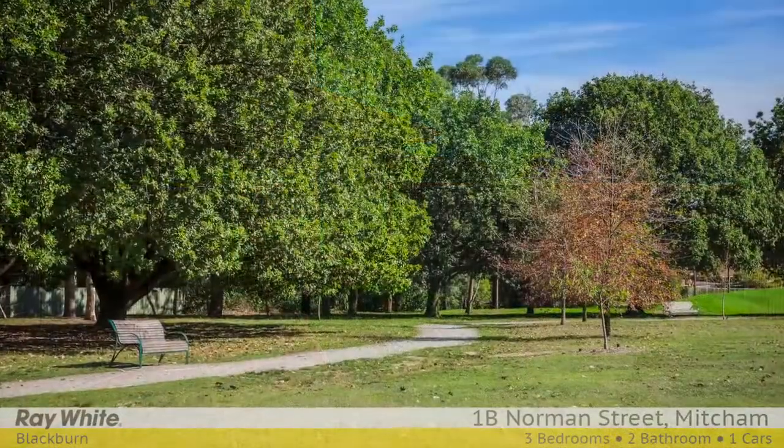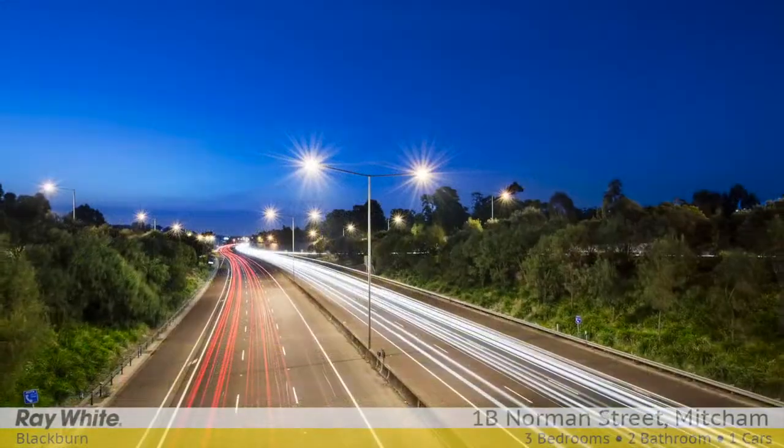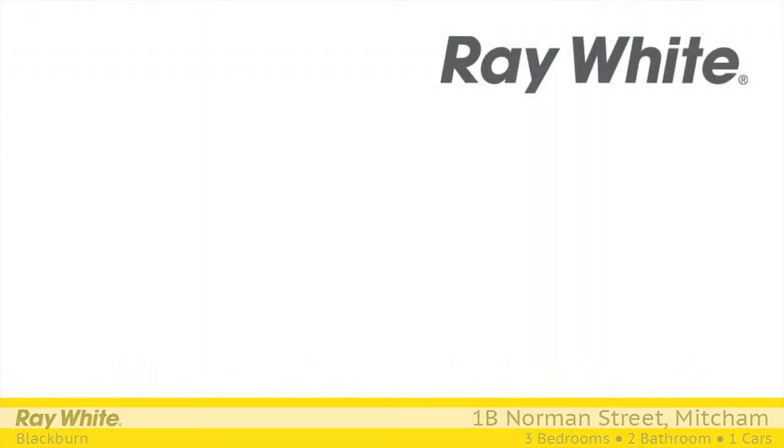It's a leisurely walk from Simpson Park, moments from Mitcham Station, Rangeview Primary, Eastlink Access and Eastland Shopping Centre. For more information, please contact Peter Schenck, Trista Leigh and Chris Rainey at Ray White Blackburn.